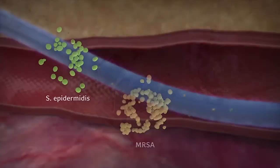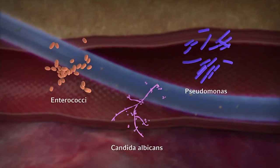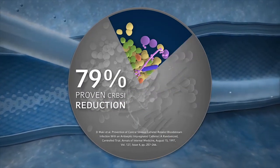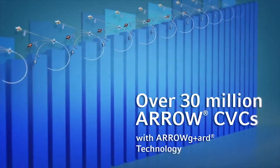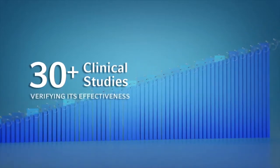Arrow Guard technology has been proven effective against the pathogens responsible for CRBSI. In one study, Arrow Guard technology demonstrated a 79% proven CRBSI reduction. In the last 20 years, there have been over 30 million Arrow CVCs with Arrow Guard technology inserted, and over 30 clinical studies verifying its effectiveness.